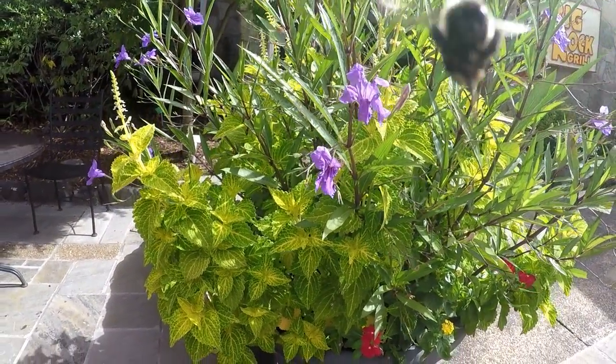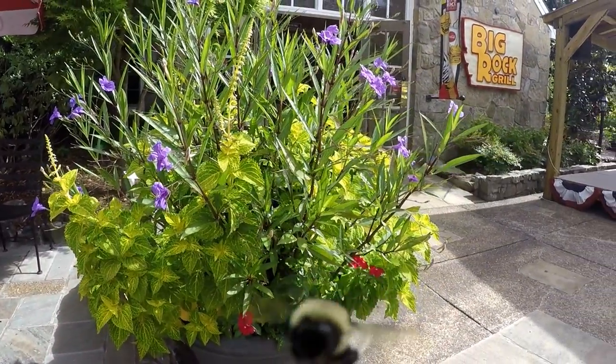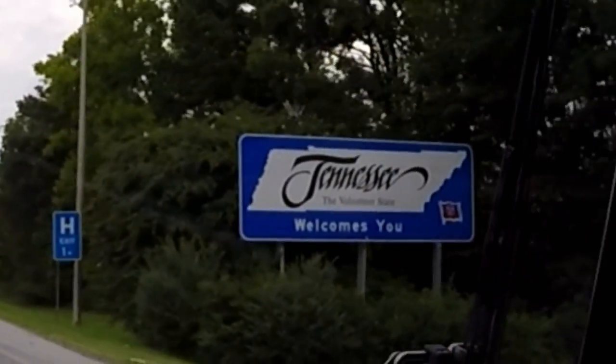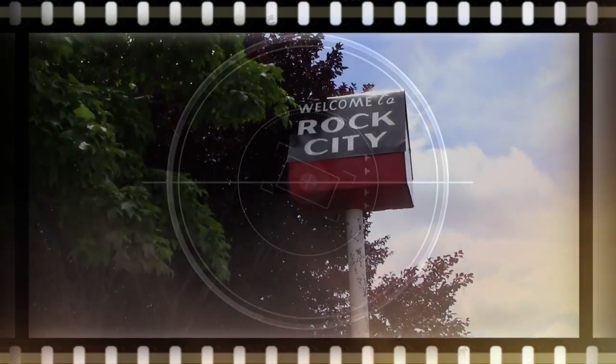Whoa, take it easy there, Bumblebee. Welcome to Tennessee. We actually crossed the border back into Georgia, just up the mountain from Ruby Falls to visit Rock City.